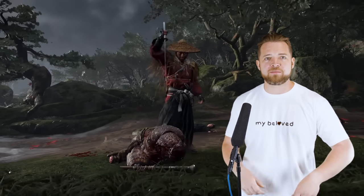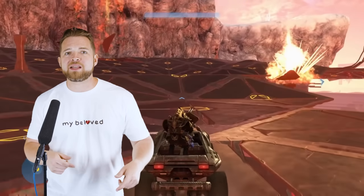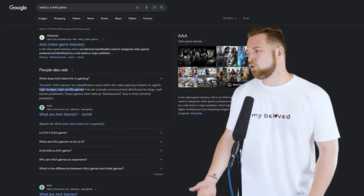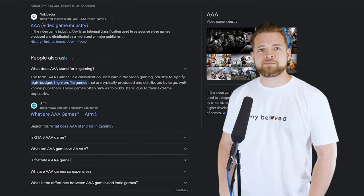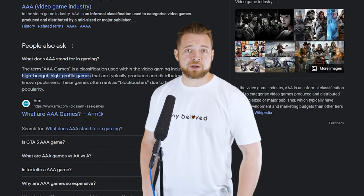But going back to the question: what even is a AAA game anymore? All the things synonymous with AAA can either be done as well or better by a smaller company, or games that used to be considered AAA are plummeting and failing at that very job. Google says it's a game with a big budget made by a name brand publisher. That's not what it used to be, but that's what it's become.